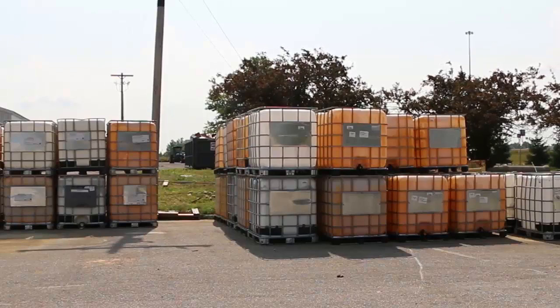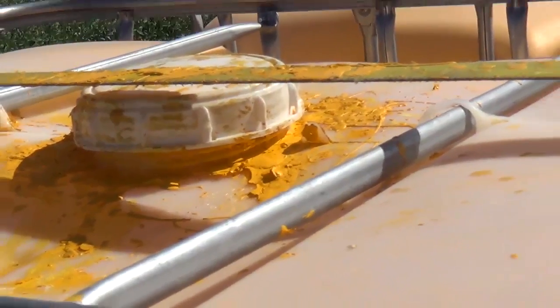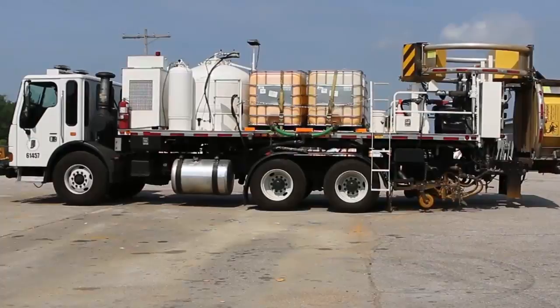Another issue identified by the value stream maps was the amount of paint carried on the truck. It limited the number of miles that could be painted before having to stop to refill. Both districts found ways to increase the paint capacity of their trucks.